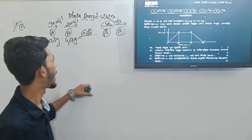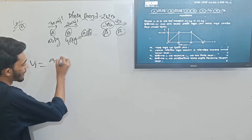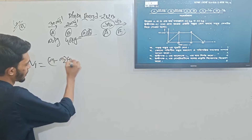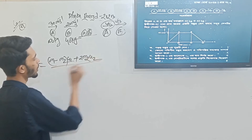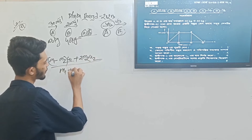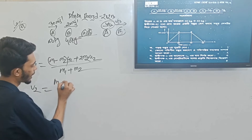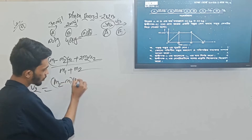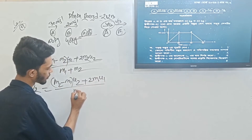Chapter 3. The V1 linear formula is: M1 minus M2 into U1, plus 2M2 times U2, divided by M1 plus M2. And V2 linear formula is: M2 minus M1 into U2, plus 2M1 times U1, divided by M1 plus M2.